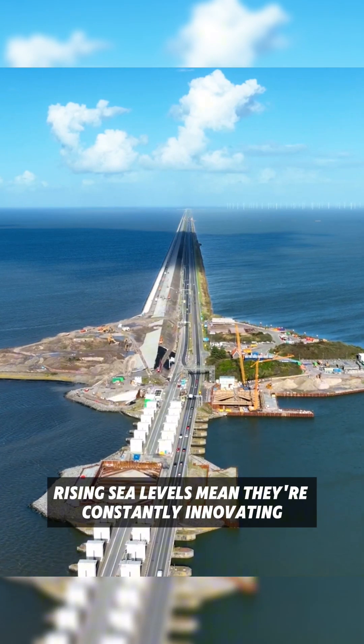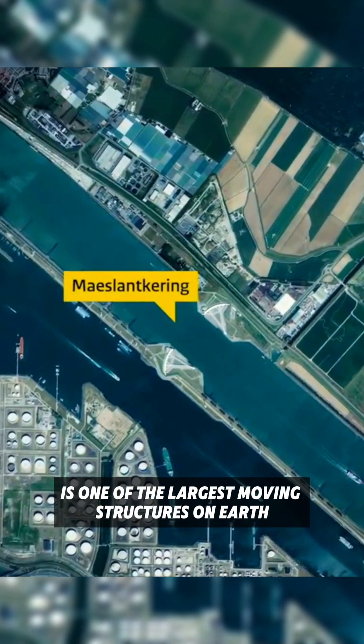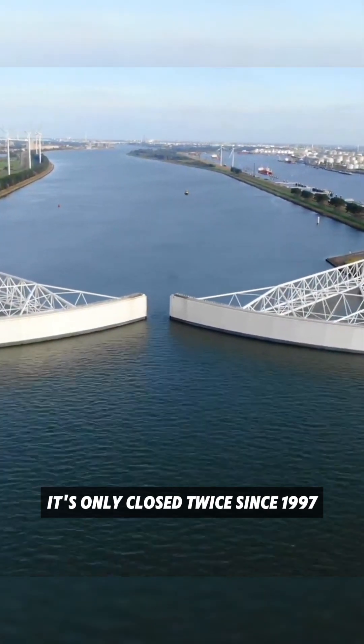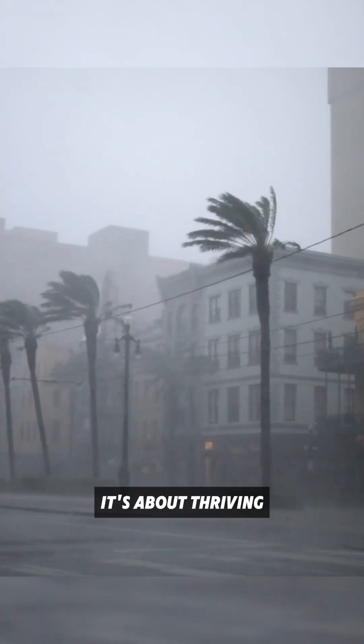Rising sea levels mean they're constantly innovating. And their storm surge barriers? The Maeslantkering is one of the largest moving structures on Earth. It's only been closed twice since 1997, but when it does, it's a lifesaver. The Dutch proved that fighting water isn't just about survival — it's about thriving.